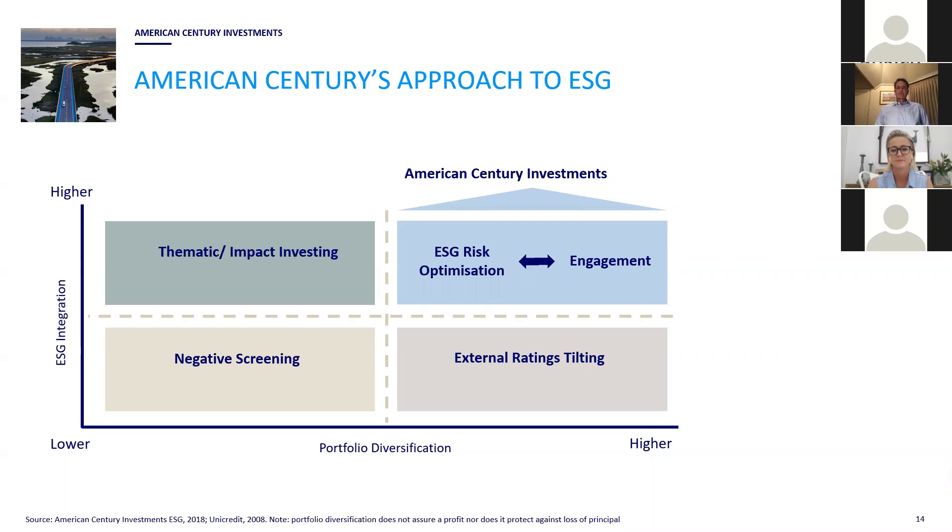For instance, negative screening, where segments of the market are simply removed as being undesirable to invest in, both lowers your ESG integration — you remove the opportunity for engagement — but it also reduces your portfolio diversification opportunity. American Century focuses their approach to ESG on the top right, where the emphasis is on portfolio diversification and integration of both alpha and ESG-related inputs.